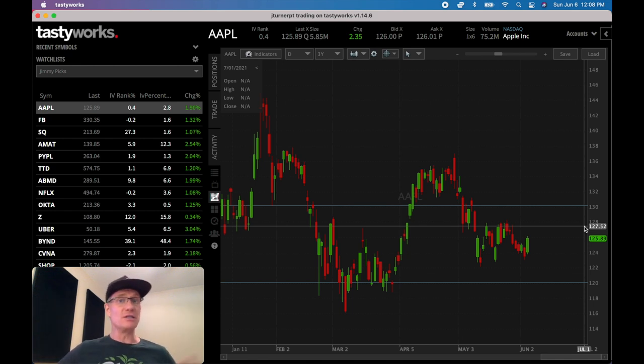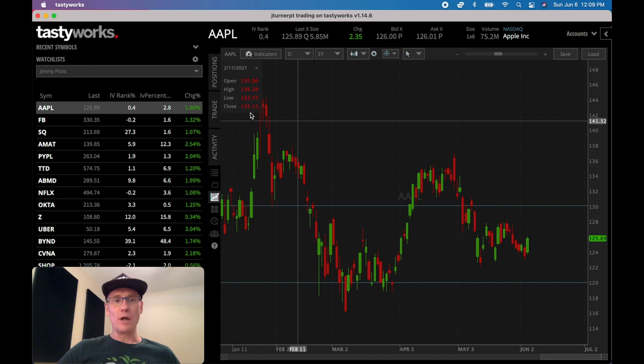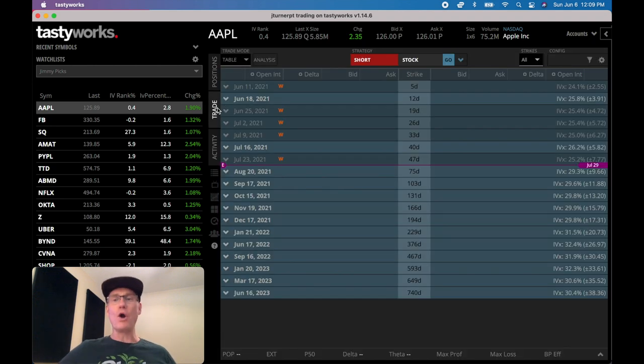Some people like to do the same rinse-and-repeat approach with naked calls, and if they get challenged or breached and are in jeopardy of losing money, what they'll typically do is roll out and up in time. If you don't know what rolling out and up is, check out the linked video. Now let's jump into the actual options chain to give an overview and understand the difference in practice.